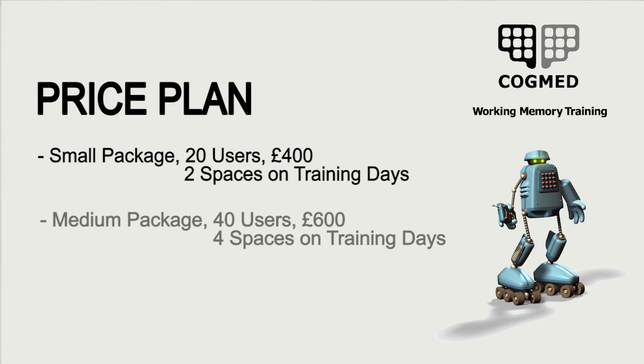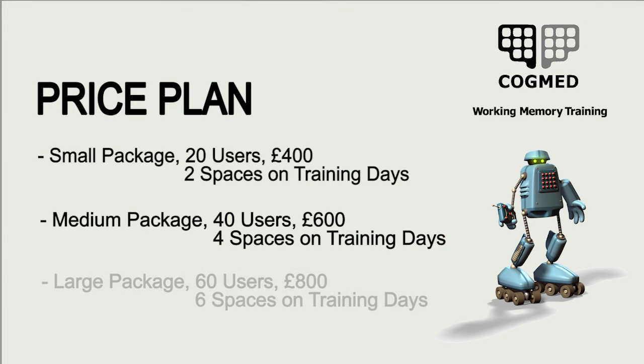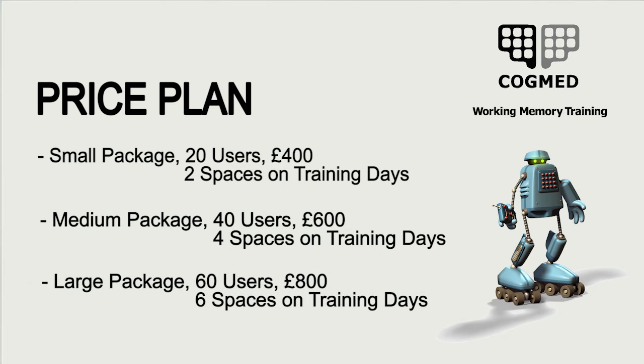The medium package is for 40 users at a cost of £600, with four spaces on our training sessions available. Large packages are for 60 users at a cost of £800, with six spaces on our training day available. If you have a requirement for more than 60 user IDs, just get in touch with us and we can tailor-make a quote for you.